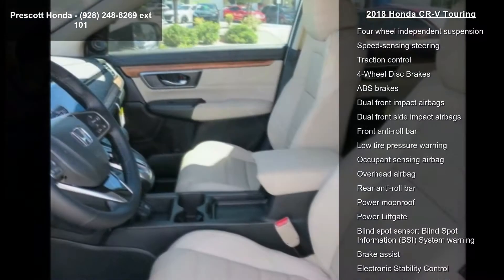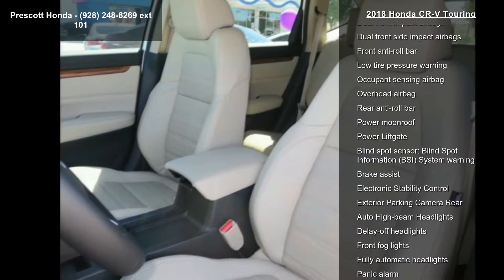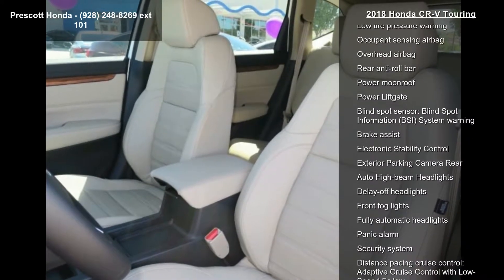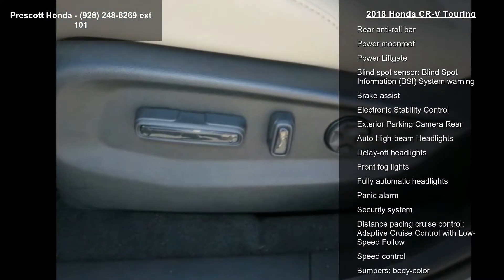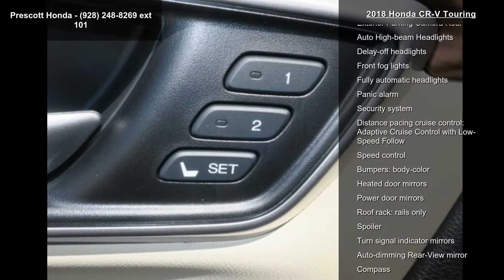Front Dual Zone AC and Rear Window Defroster. Low mileage is an important factor in your purchase and this vehicle delivers a low odometer reading. This car won't be available much longer. Call now to schedule a test drive at our dealership.